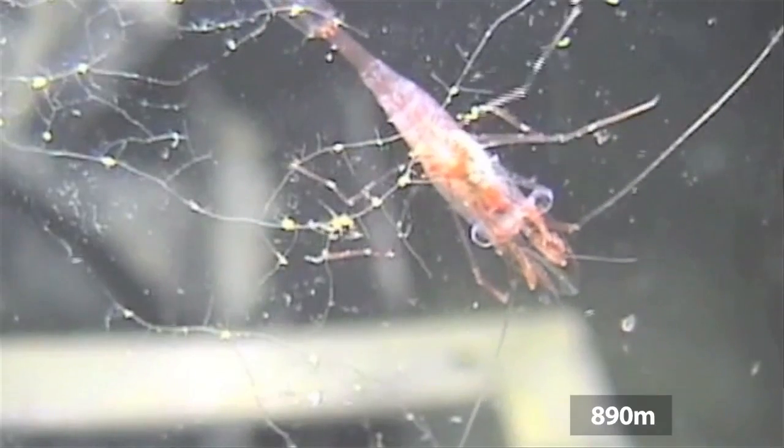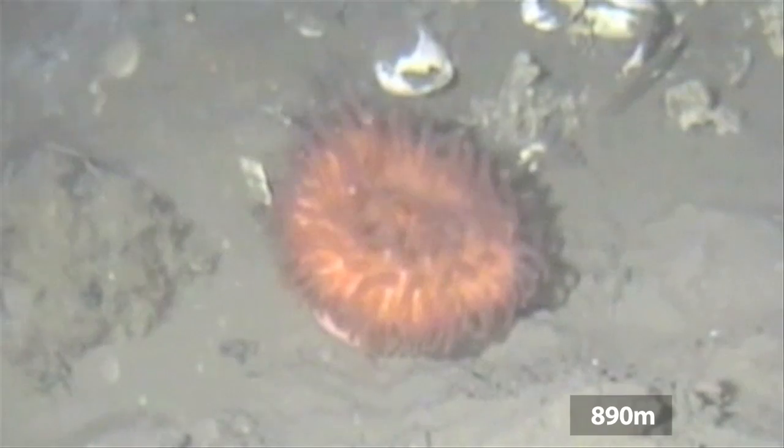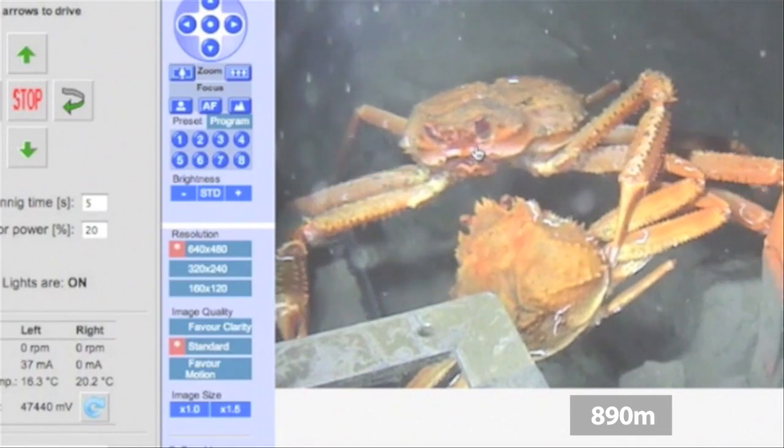This was recorded by a webcam mounted on a remotely operated deep-sea crawler which studies gas hydrates on the continental slope at a depth of 890 metres.